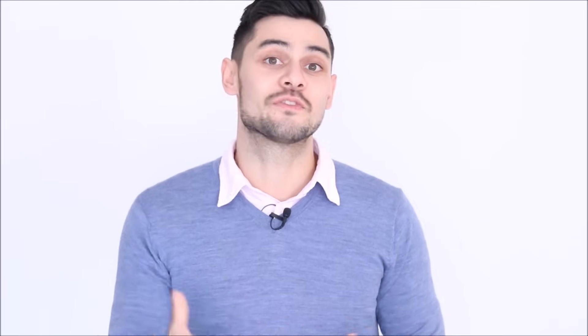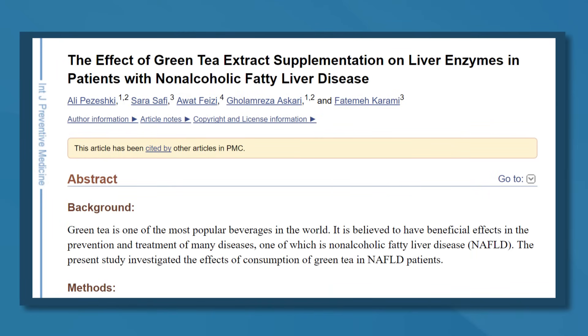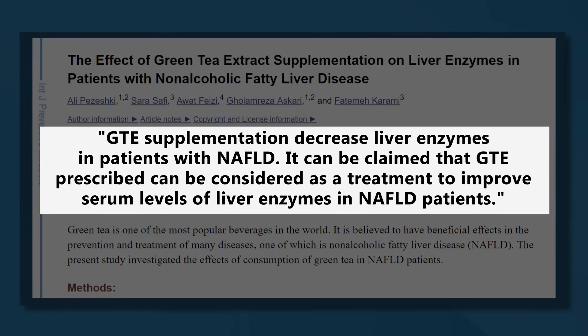Number two, matcha could help protect the liver. The liver is vital for health and plays a central role in flushing out toxins, metabolizing drugs, and processing nutrients. One study gave diabetic rats matcha for 16 weeks and found it helped prevent damage to both the kidneys and liver. Another study gave 80 people with non-alcoholic fatty liver disease either a placebo or 500 milligrams of green tea extract daily for 90 days. After 12 weeks, green tea extract significantly reduced liver enzyme levels — elevated levels of these enzymes are a marker of liver damage. An analysis of 15 studies also found that drinking green tea was associated with a lower risk of liver disease, though this is an association and doesn't prove cause and effect.